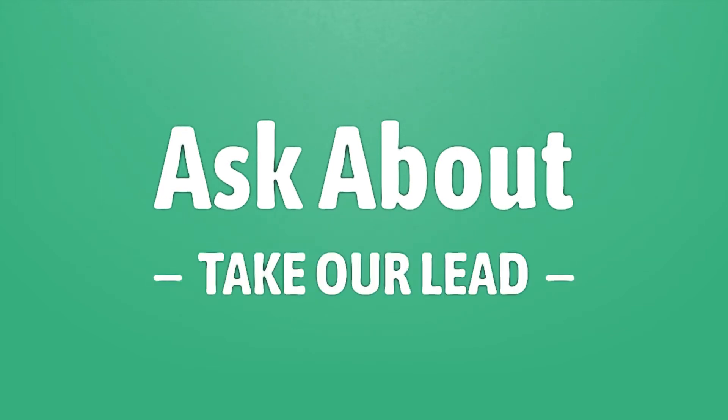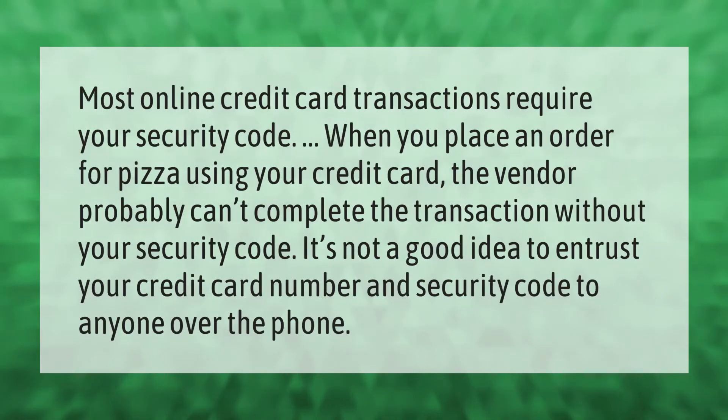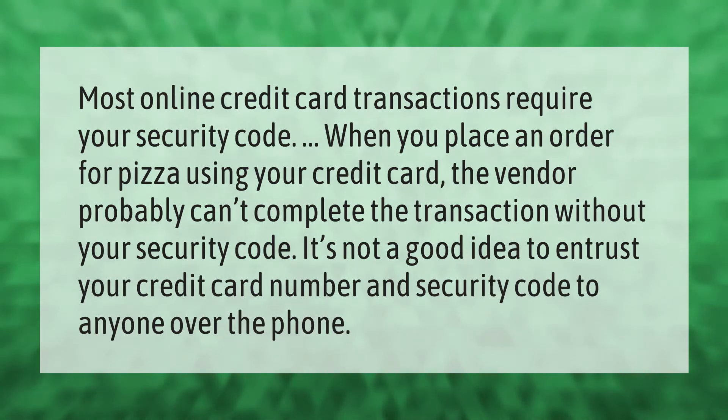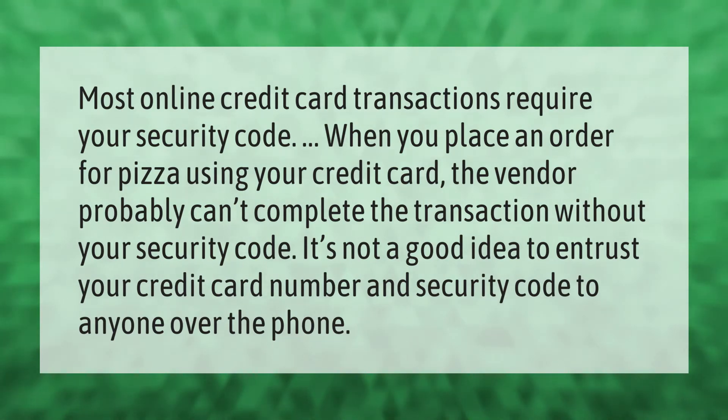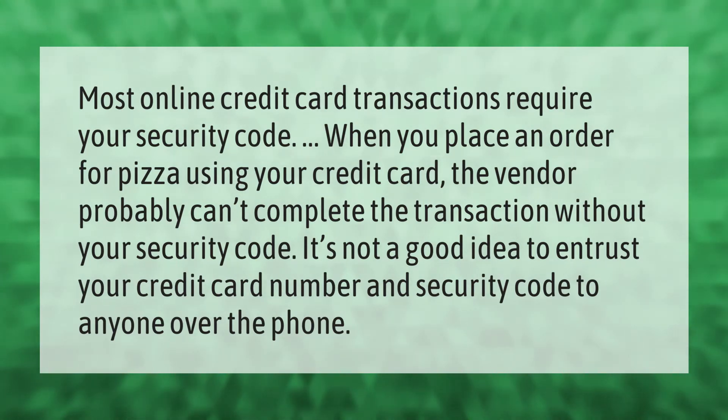Most online credit card transactions require your security code. When you place an order for pizza using your credit card, the vendor probably can't complete the transaction without your security code. It's not a good idea to entrust your credit card number and security code to anyone over the phone.